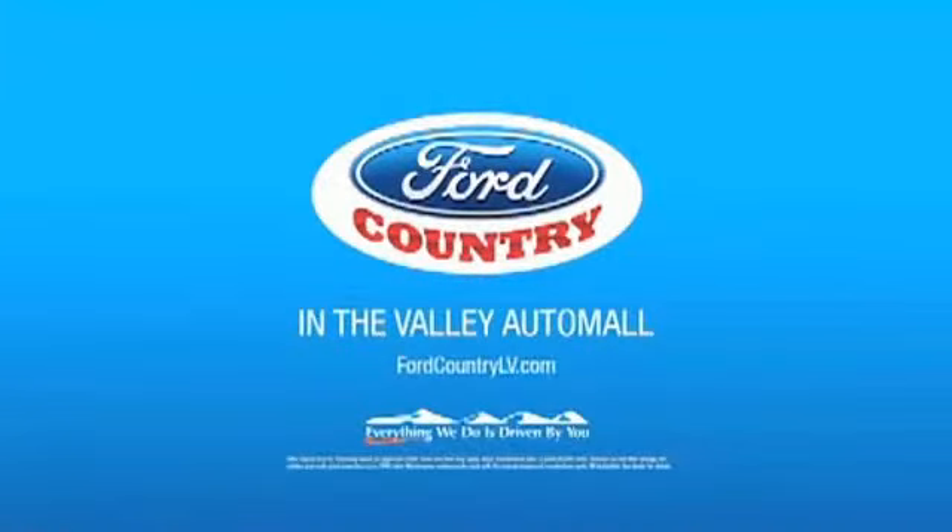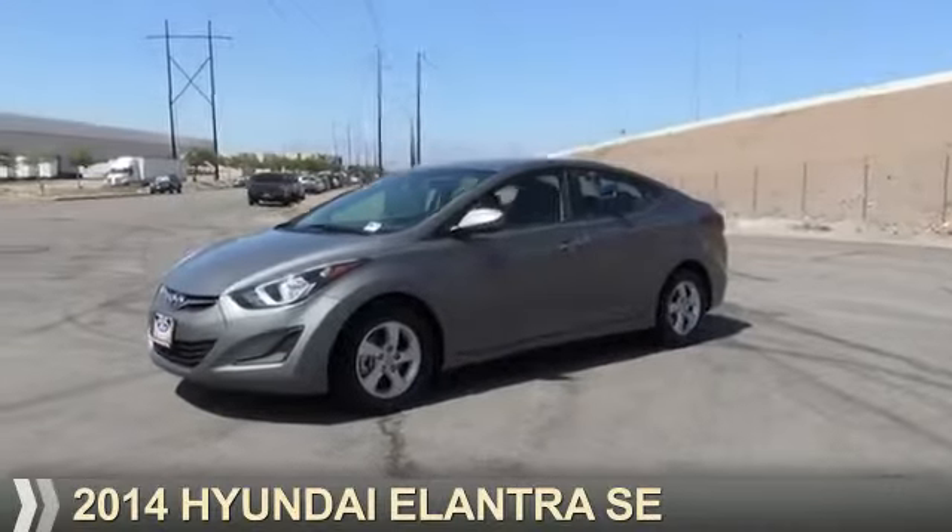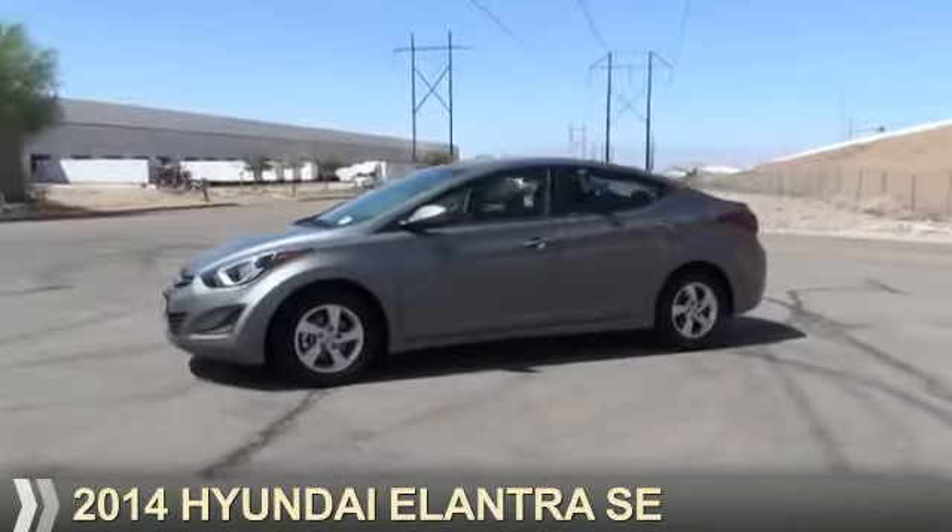Visit Ford Country in the Valley Auto Mall today. Presenting the 2014 Hyundai Elantra.